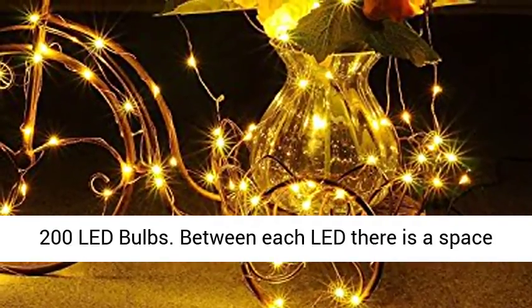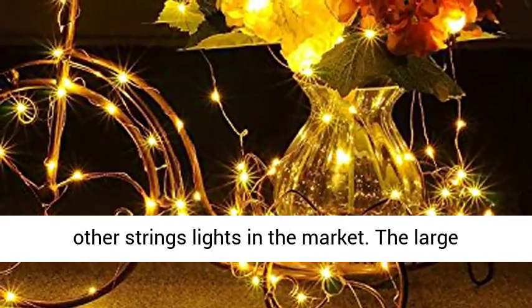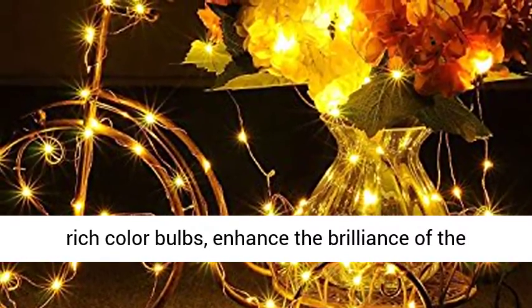Starry string lights with 200 LED bulbs. Between each LED there is a space of 4.10 cm, which is a shorter distance than other string lights on the market. The large amount of LED lights on the light wire and their rich color bulbs enhance the brilliance of the copper wire string unit.